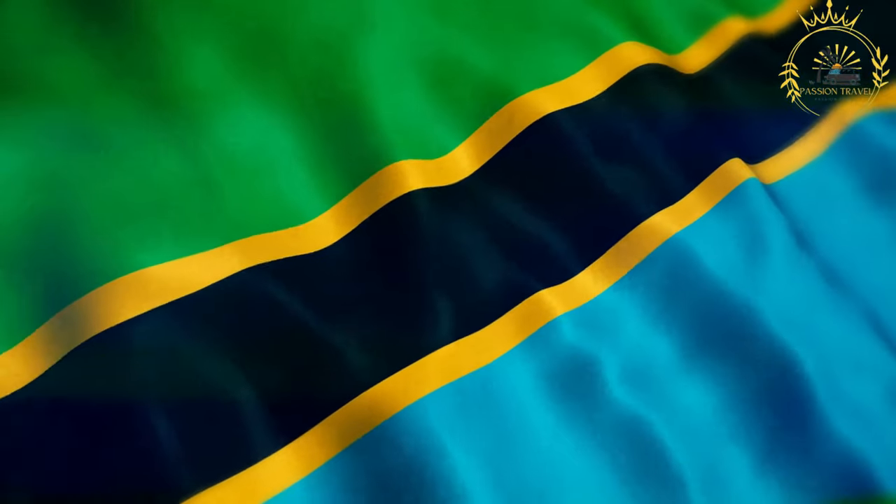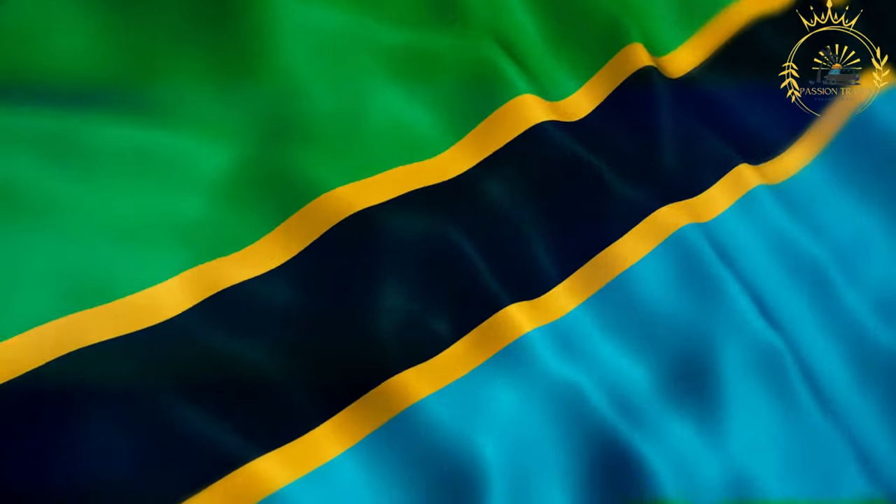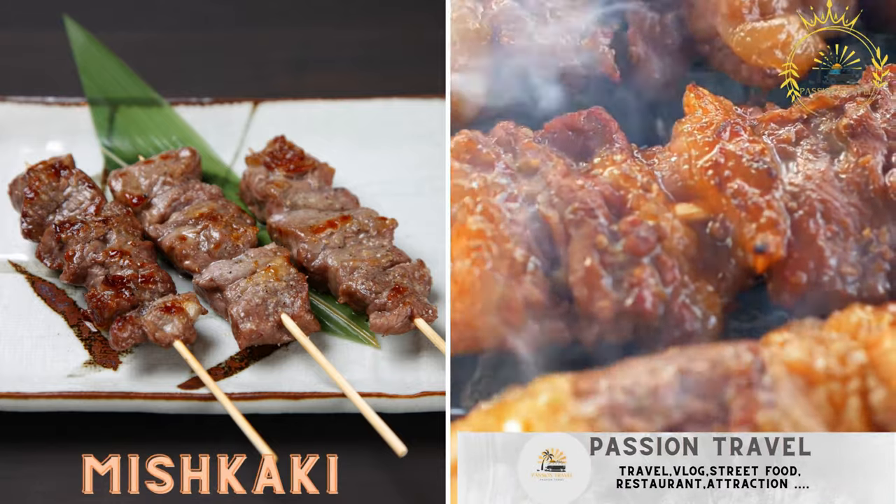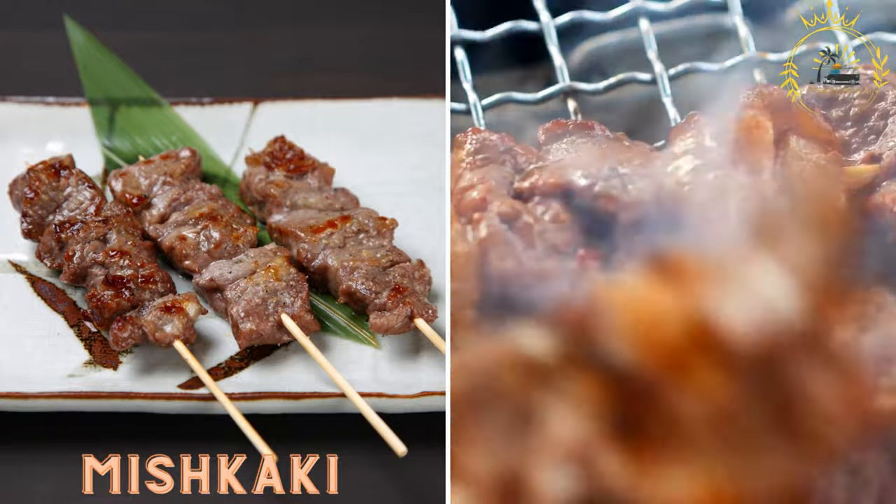Passion Travel is a channel specializing in all things travel and street food. Subscribe if you like mishkaki — skewered and grilled meats, often chicken, beef, or goat, marinated in a flavorful sauce.